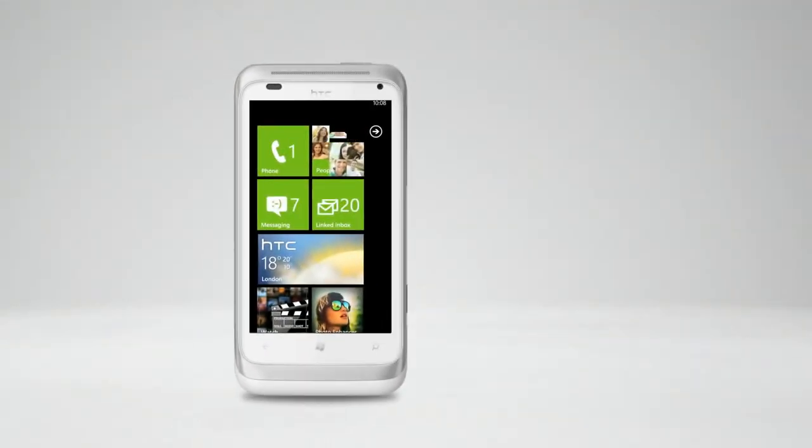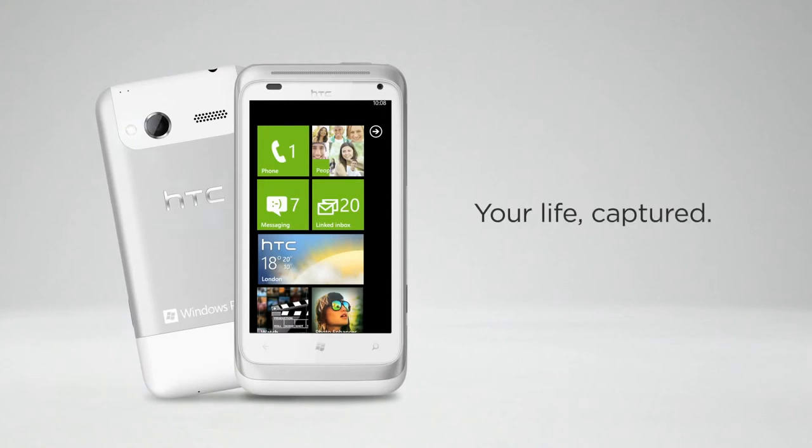The HTC Radar gives you a great, lively camera so you can always capture life's memorable moments and share them instantly with anyone.